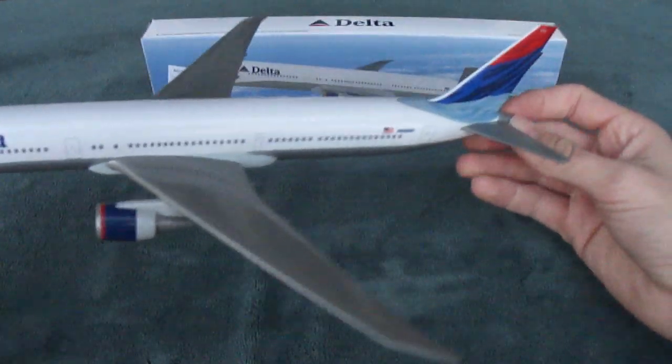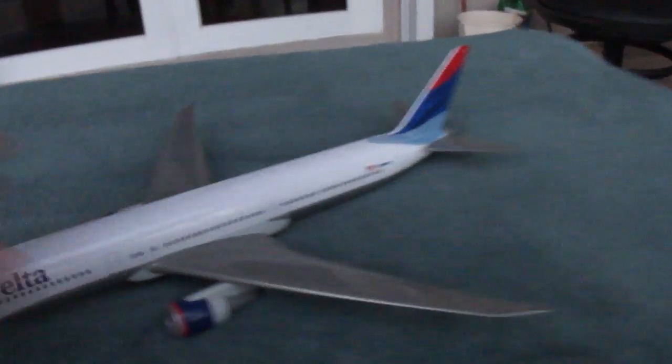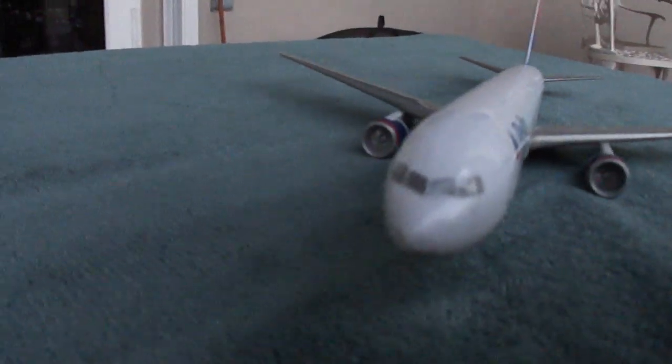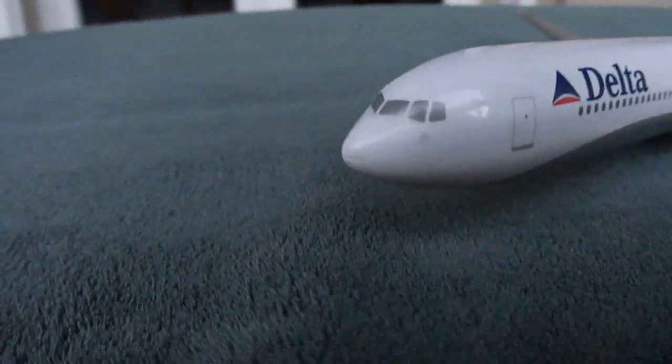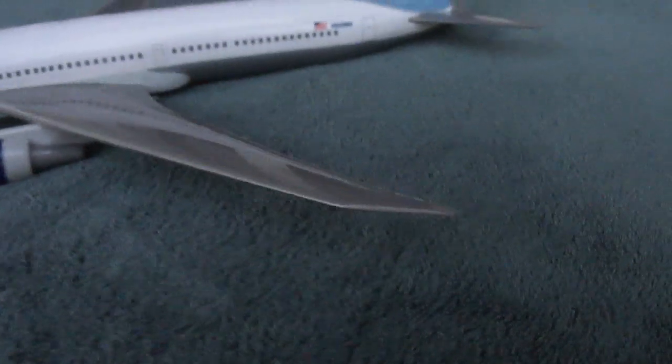Alright, here's the 767-400 model. I'm going to take the camera off the tripod real quick just so I can get some good details. And if you are wondering, I am outside right now. I came outside just because it's better lighting out here than I would get inside. It has a tail number, November 830 Mike Hotel.